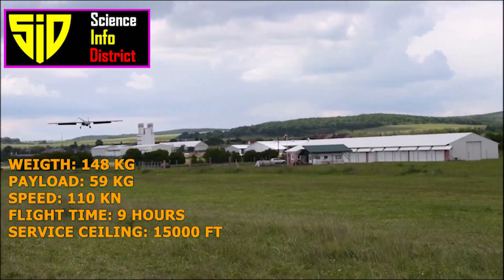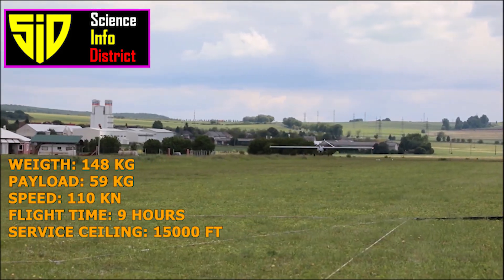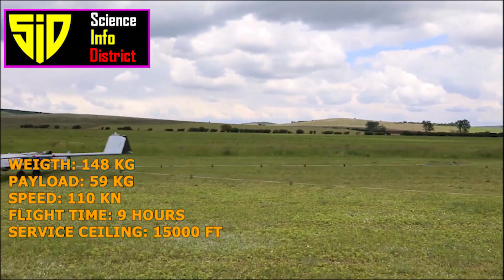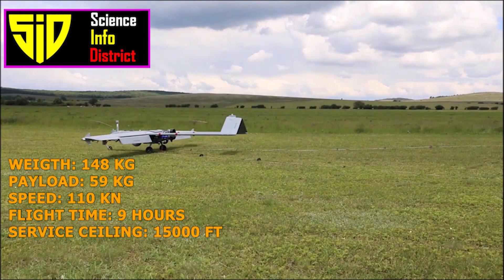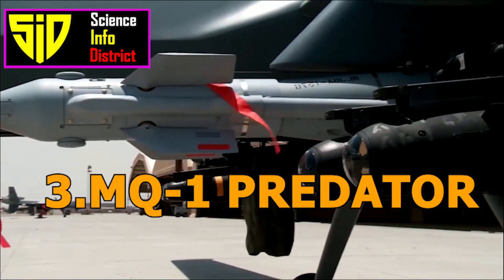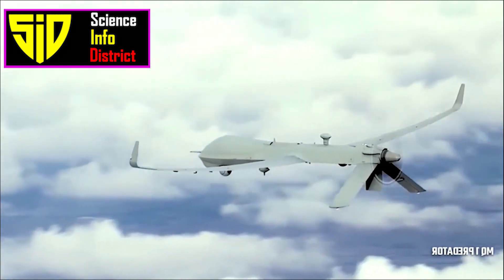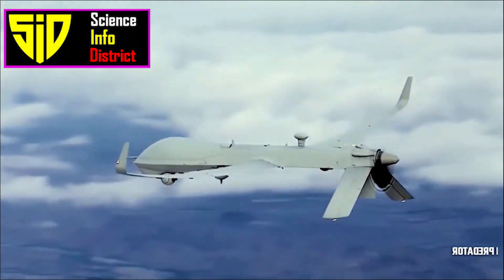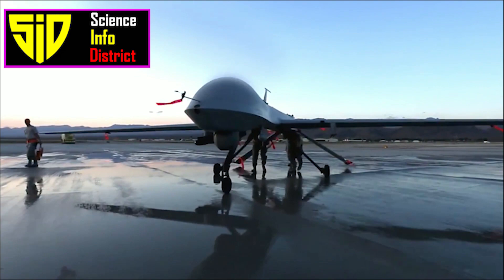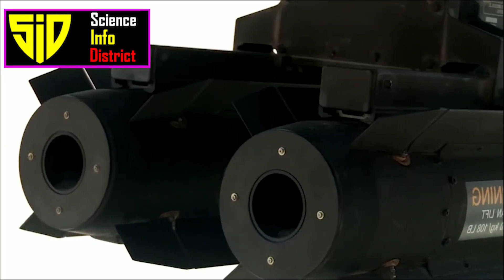Number 3: MQ-1 Predator. The MQ-1 Predator is an older drone developed by General Atomics Aeronautical Systems. It was primarily used for reconnaissance and ground attack missions and was instrumental in the early stages of the War on Terror.